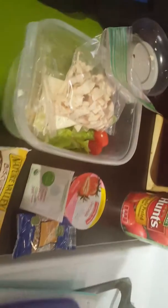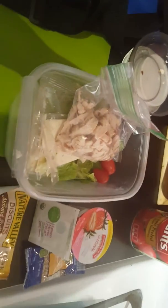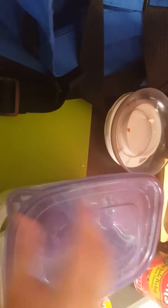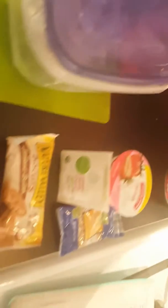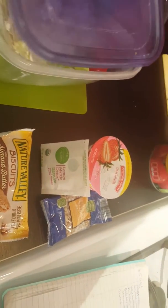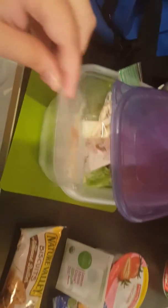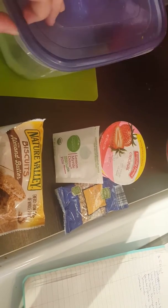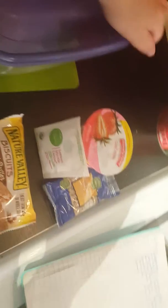I did not put my dressing in a bag — I am going to regret that because it's probably going to go all over the place. But oh well. This almond butter biscuit, I brought it like twice last week and have yet to eat it, so we will bring that for our sweet snack.